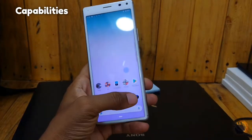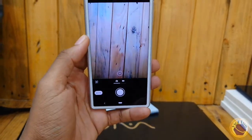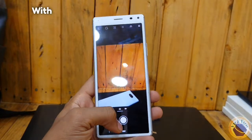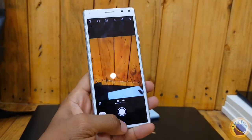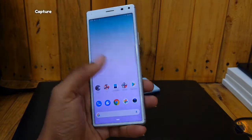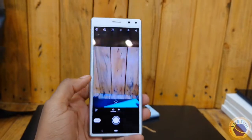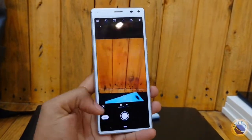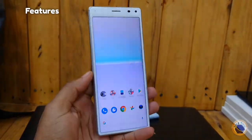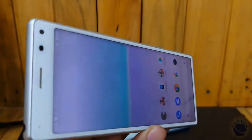When it comes to camera capabilities, the Xperia 8 does not disappoint. The phone features a dual camera setup on the back, with a primary 12MP lens and an 8MP secondary lens. This setup allows you to capture stunning photos with great detail and clarity. Whether you're shooting in good lighting conditions or low light, the Xperia 8 offers various camera features and modes to enhance your photography experience and add a creative touch to your photos.